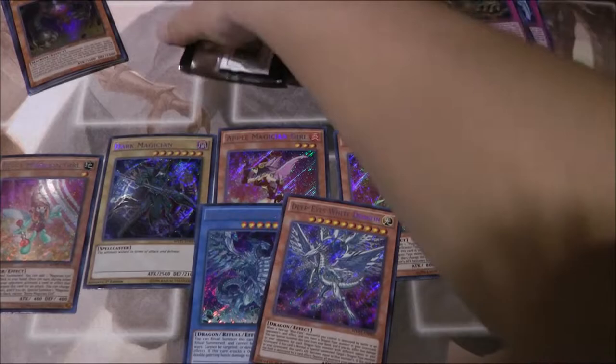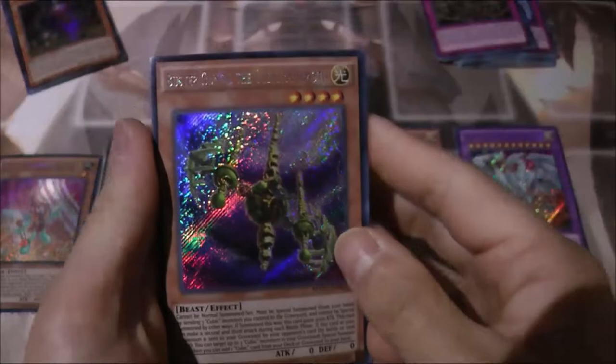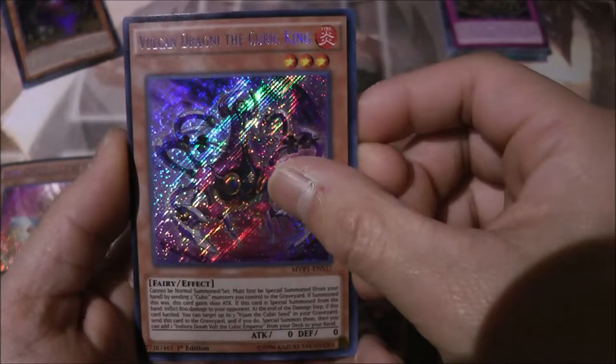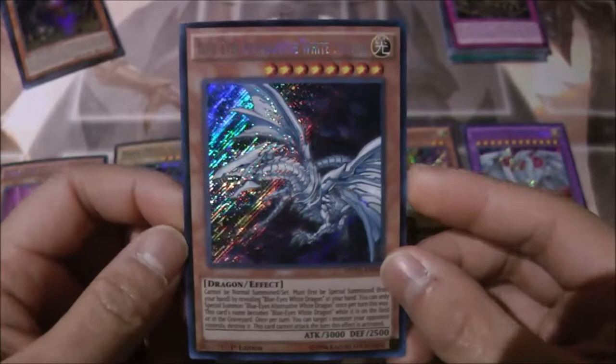Last pack — can we get something good like a Blue Eyes Alternative White Dragon or something, like Palladium Oracle Mahad? So, the cards: Buster Gundel the Cubic Behemoth, Gold Gadget, Vulcan Dragni the Cubic King, Metal Hold the Moving Blockade...